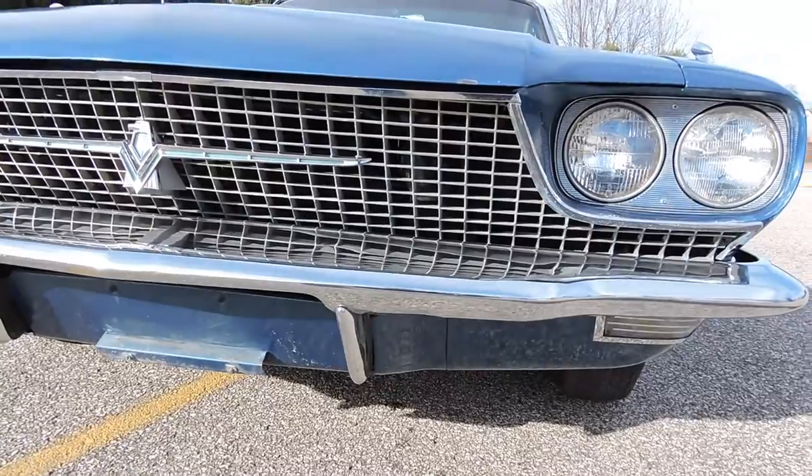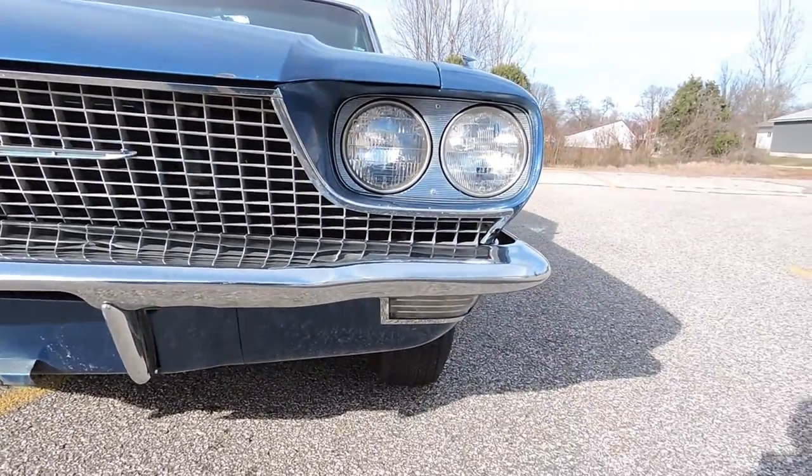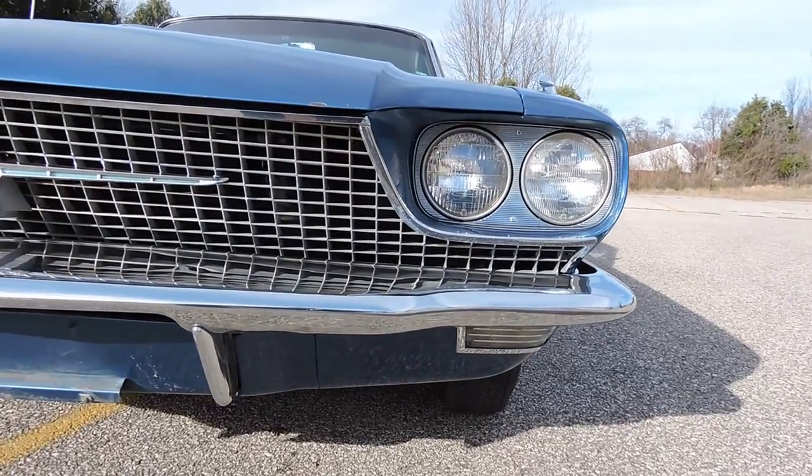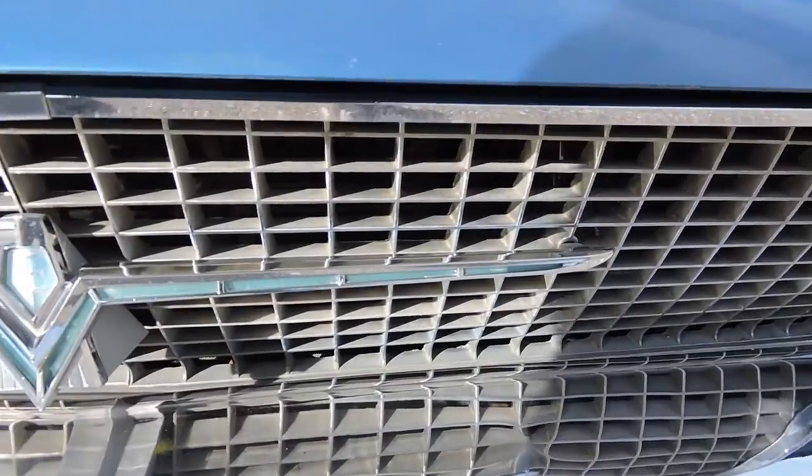The bumpers have a few little tiny dings and a couple little scratches in the front bumper, but again it's been polished out really nicely. The grille looks really nice — the bird emblem on the grille is in excellent shape.